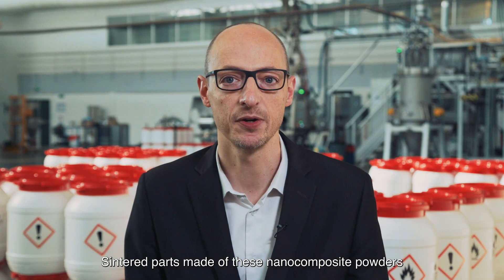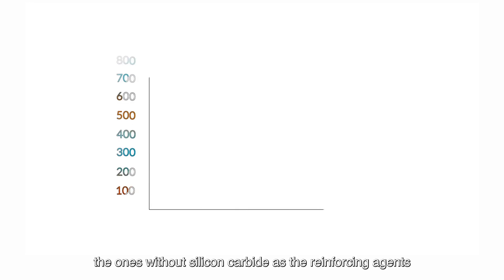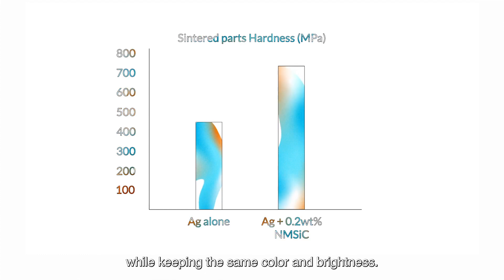Sintered parts made of these nanocomposite powders show a higher hardness than the original metal ones — the ones without the silicon carbide as the reinforcing agent — while keeping the same color and brightness.